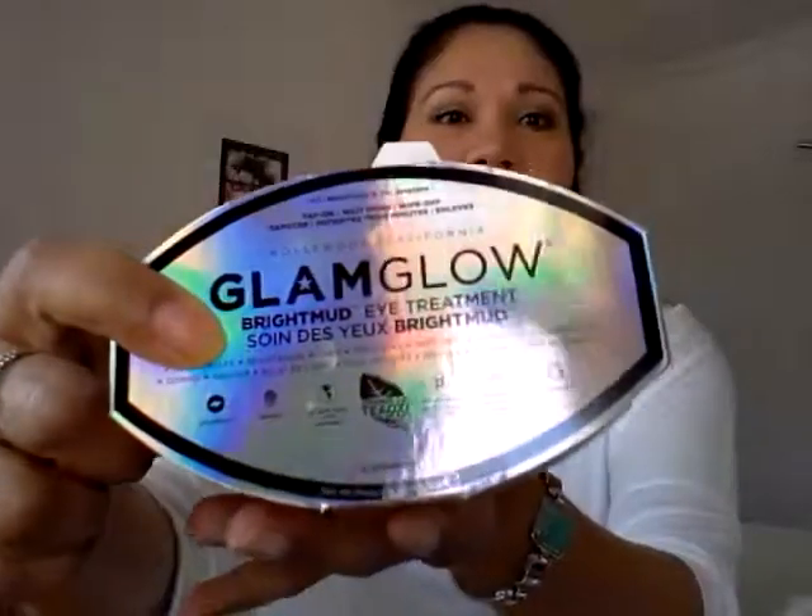I'm starting with this one. It's called 'Hello Sexy' on the box, but it's the GlamGlow Bright Mud Eye Treatment. I received this sample in my beauty box in December 2013. I tried it and I was really satisfied with it — it just does a great job.